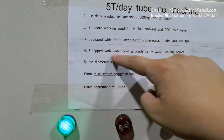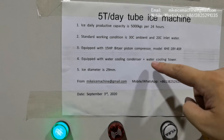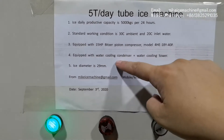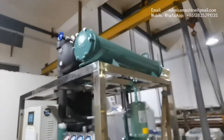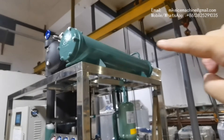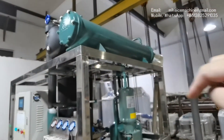This machine is equipped with a water cooling condenser and water cooling tower. The water cooling tower is located outside, and the water cooling condenser is here. This is the one — it's connected with the water cooling tower by water pipes.